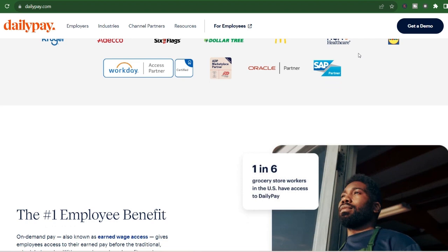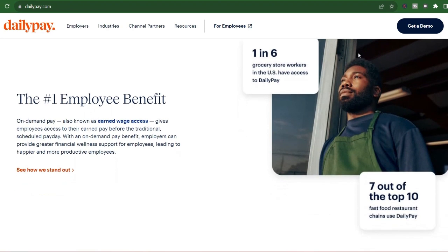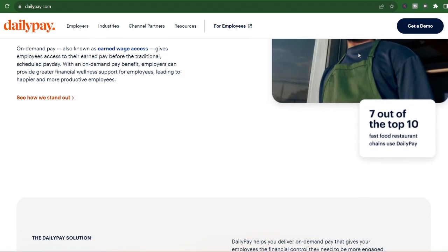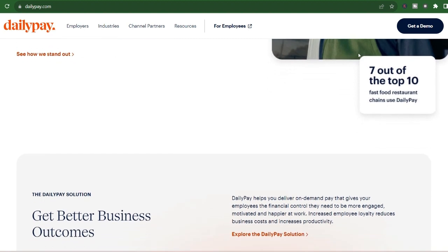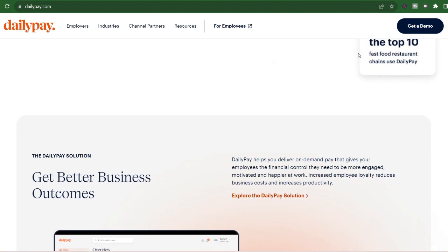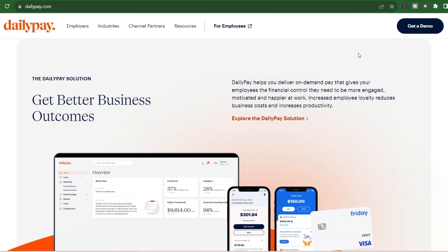DailyPay can be a valuable tool for managing your finances and avoiding the cash crunch between paychecks. However, it's crucial to use it responsibly. You're still accessing your already earned wages — it's not an unlimited source of free money. Always track your spending and transfers to avoid taking out more than you can comfortably afford before your official payday. DailyPay is a great resource, but responsible budgeting is key to long-term financial well-being.